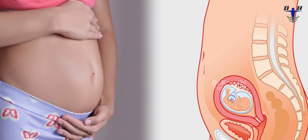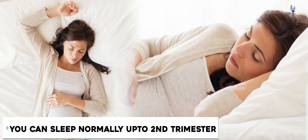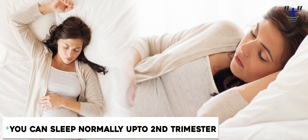For the first 3 to 4 months of pregnancy, the uterus is still a pelvic organ — it is not yet an abdominal organ. So during the first 3 to 4 months, you can sleep normally — left side, right side, or on your back. Any position is fine.